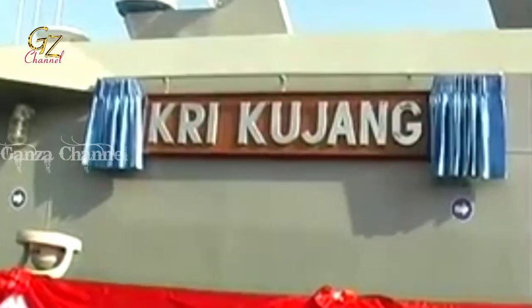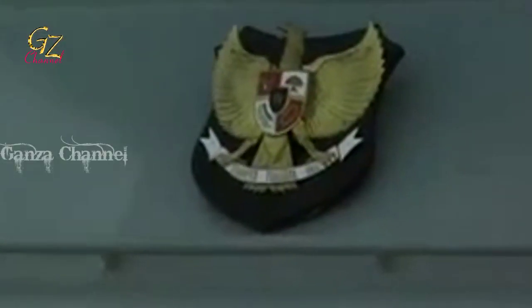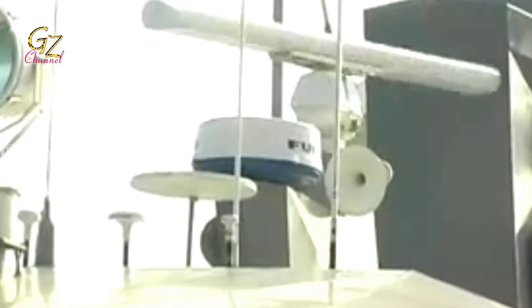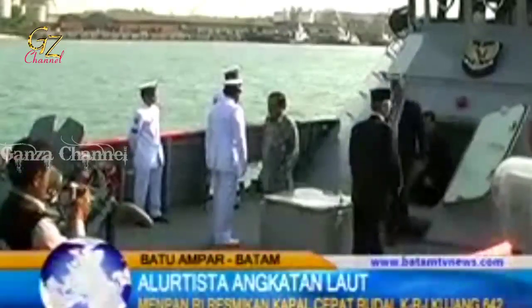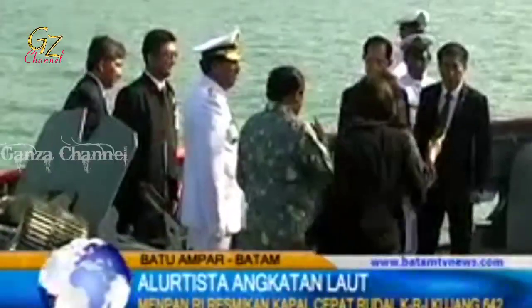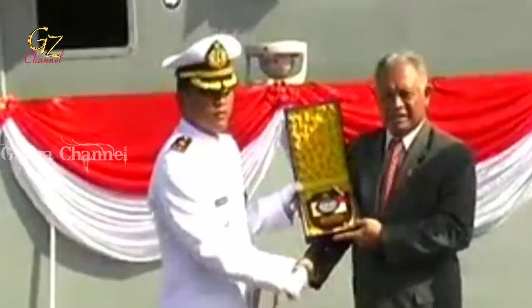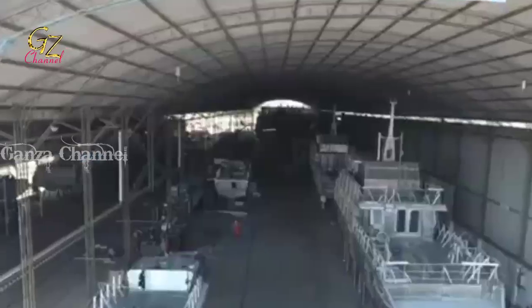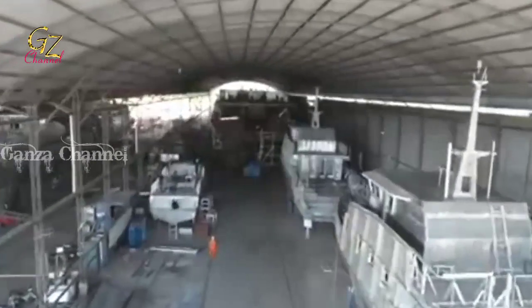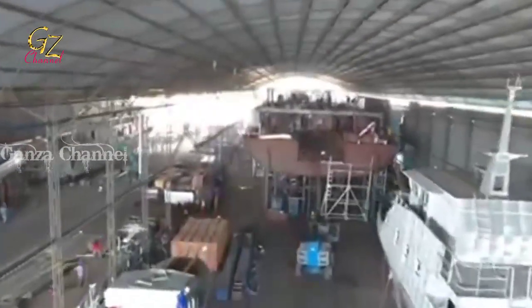KRI Chang 642 is a Kluret-class fast attack craft of the Indonesian Navy. The vessel has a length of 44 meters, a draft of 7.4 meters, and a maximum speed of 30 knots. She has a crew complement of 35 and is equipped with C-705 missiles, a 20mm Dino Vector GI-2 main gun, and was later fitted with the AK-630C. KRI Chang was built by PT Palindo Marine based in Batam as part of an order for four similar ships. She contained around 45% locally manufactured parts and cost around US$8 million. She was commissioned on 16 February 2012 as the second ship of her class and assigned to the Western Fleet Command.